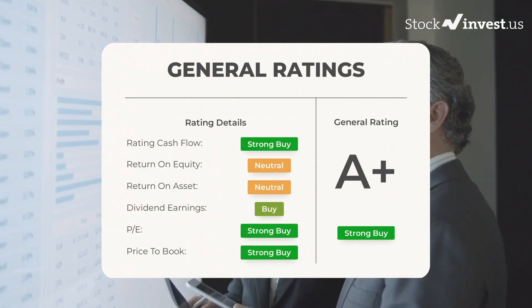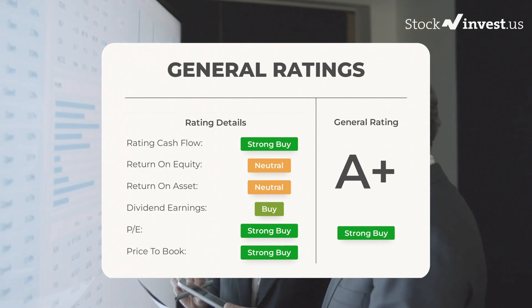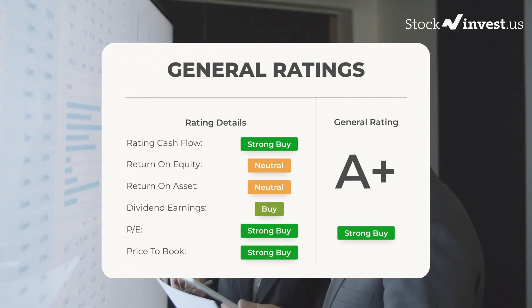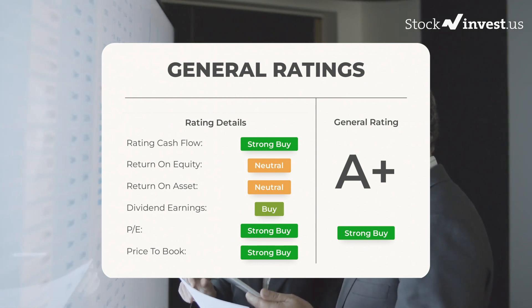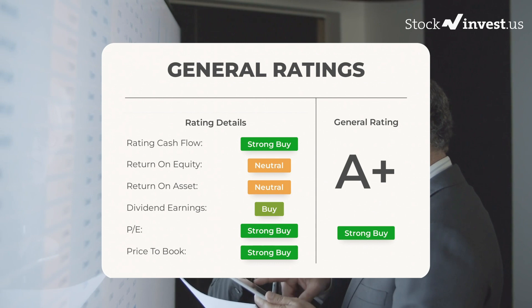Analyst ratings and price targets: Tesla stock received a general strong buy rating. Analysts give the P/E ratio a strong buy and price-to-book a strong buy rating. For return on investment, analysts give the Tesla stock a neutral rating.